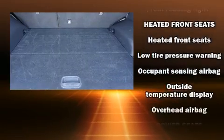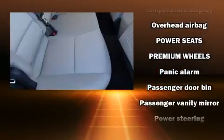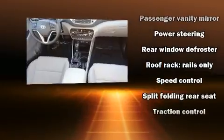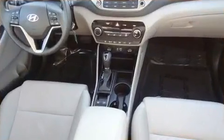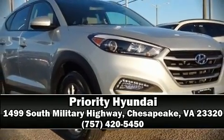Sophisticated all-wheel drive technology maintains a firm grip on the road. This vehicle has achieved certified pre-owned status by passing Hyundai's comprehensive certification process, including a rigorous 150-point inspection. Stop by our dealership or give us a call for more information.